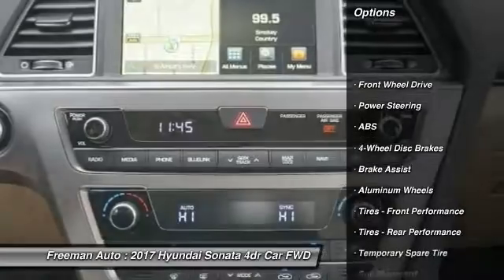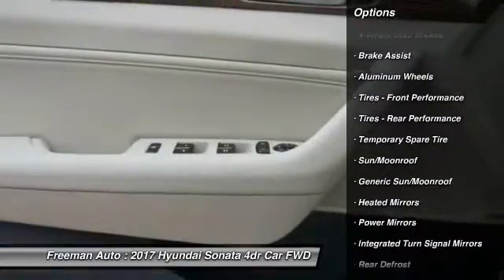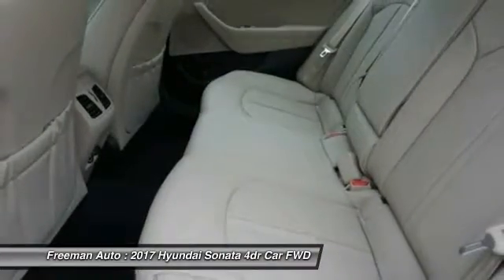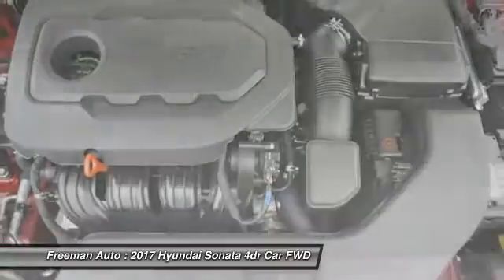Anti-lock braking system, stability control, traction control, power liftgate, keyless entry, power passenger seat, backup camera, steering wheel audio controls, moonroof, Bluetooth. This beauty is sure to make you the talk of the neighborhood. So call or drop in for a test drive today.